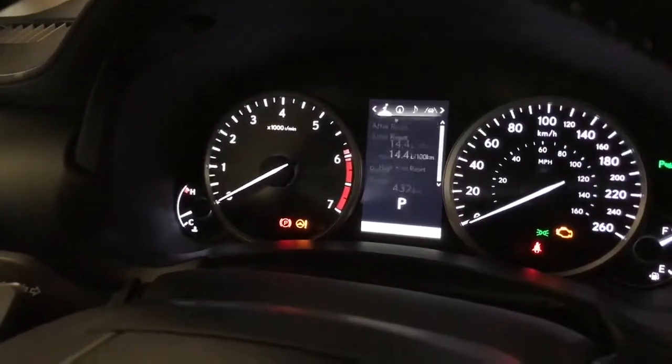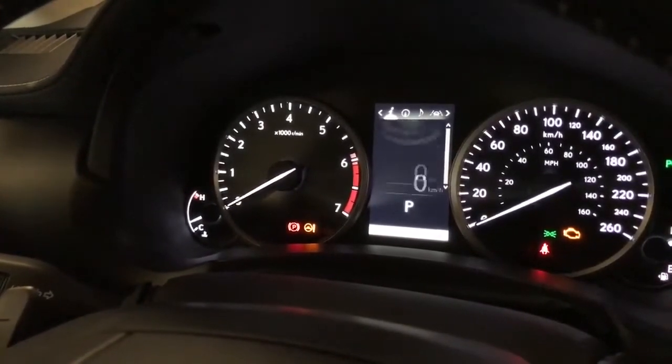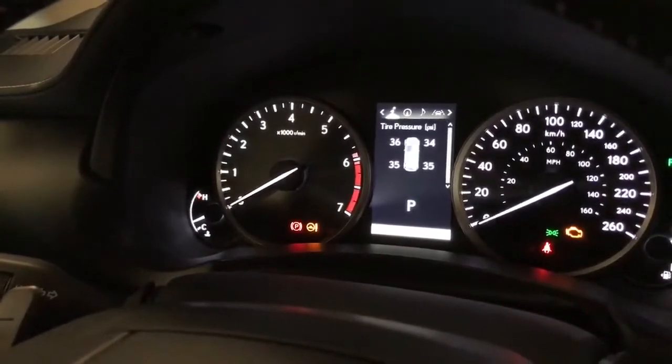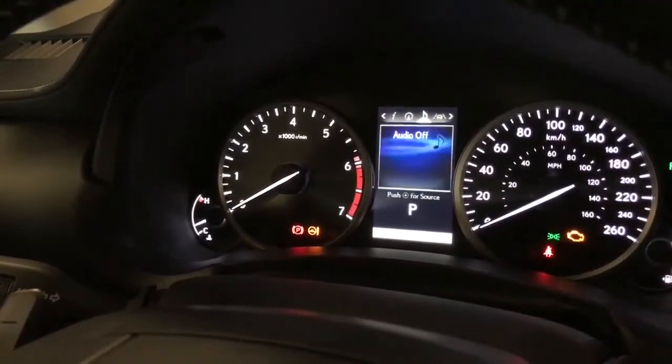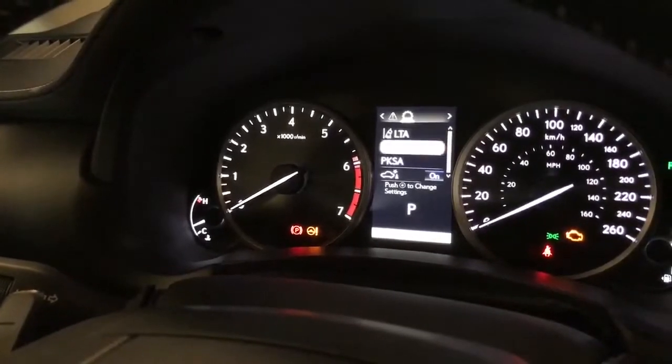This is where we can see our fuel economy, kilometers till empty, eco indicator, speedometer, tire pressure, compass, audio, messaging, and the Lexus Safety 2.0 system.